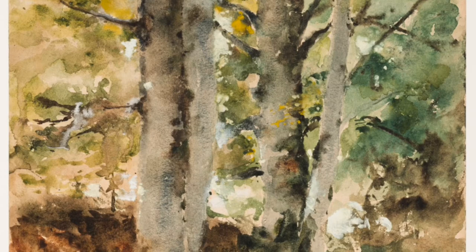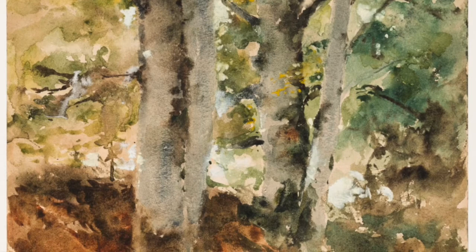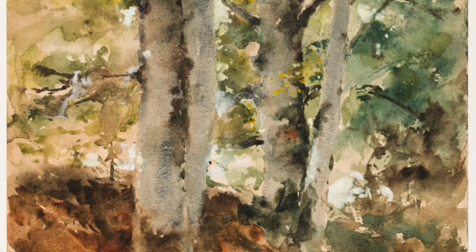Today, I'd like to preview some of Duveneck's watercolors that will be on display in the show. Duveneck made most of his watercolors in the late 1870s and early 1880s when he was working in Germany and Italy. As a young man, he was always interested in experimenting, trying out new media, techniques, and materials.